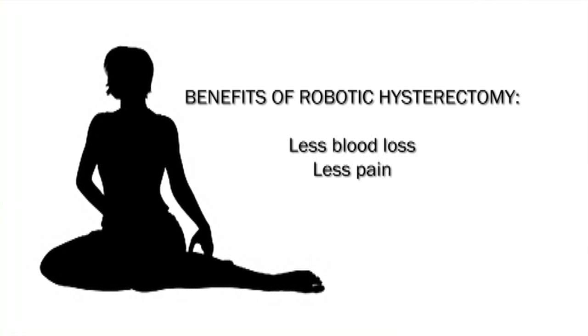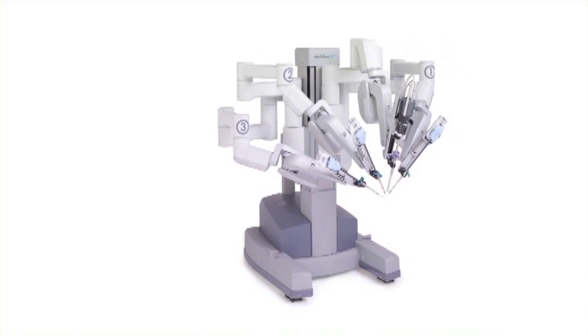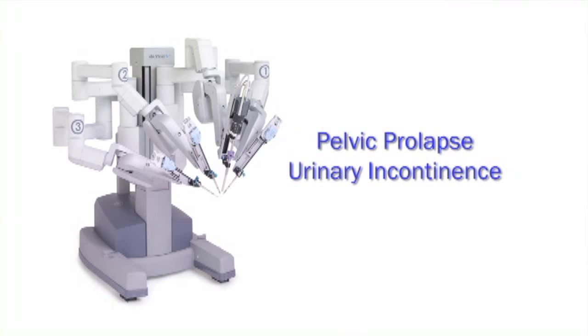The benefits of robotic hysterectomy include decreasing blood loss and decreasing the amount of pain that you have. Most women recover very quickly — I've had patients who are back to their regular everyday activities within two weeks. The exciting new thing about the robot is it can be used on procedures other than a hysterectomy, including pelvic prolapse, urinary incontinence, and more recently we've been using it for pelvic pain.